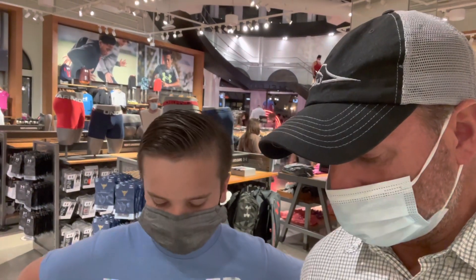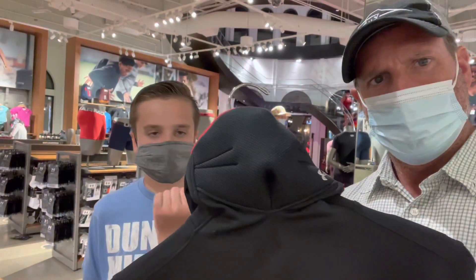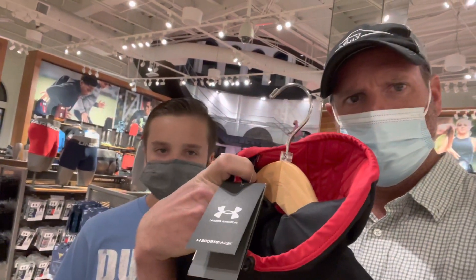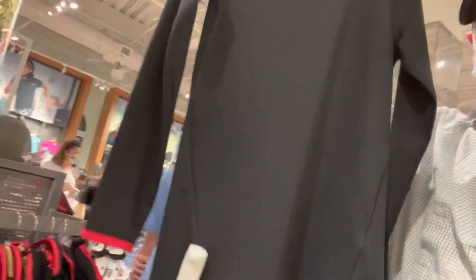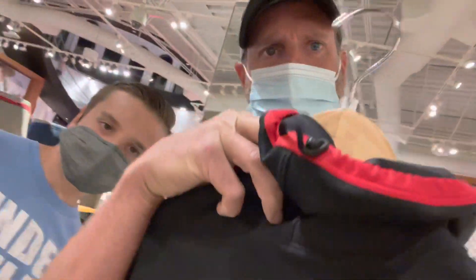We thought this was pretty neat — looks like Under Armour developed a kind of long-sleeve shirt with the mask attached right to the shirt. Look at that garment, pretty neat, huh? You just walk around with your mask. It's got a little loop in the back there — kind of a cool idea, you think?